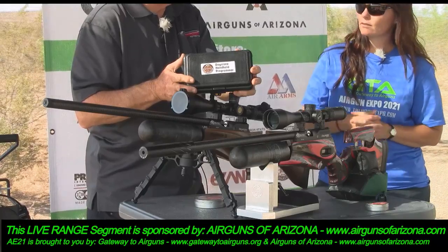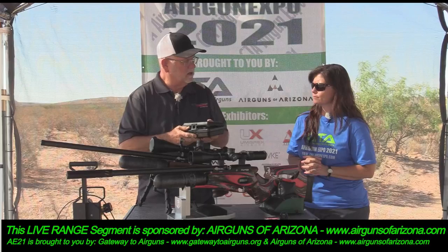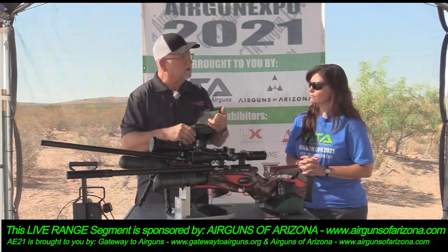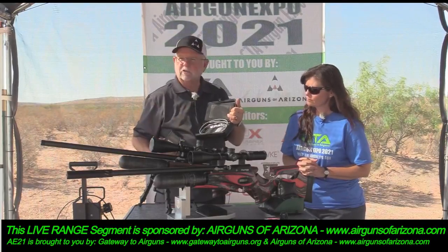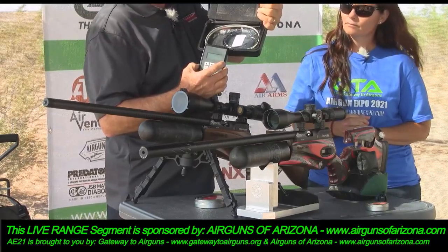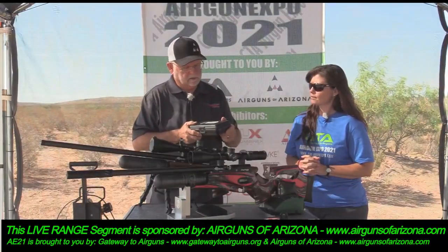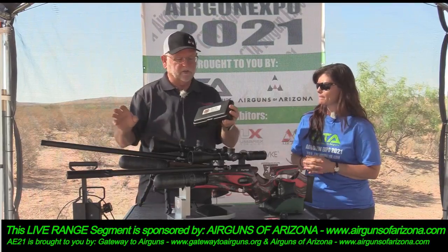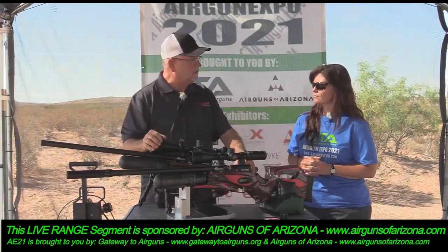It's pretty simple to use. We actually have a YouTube video that our airgun smith did that is excellent. The key is to write down your initial values so if you forget to hit enter you can go back to factory settings and start over. It comes with a programmer and all the cables you need to program any of the electronic guns in the Daystate line — not just the Red Wolf but going back to the Mark III and any electronic gun. So it's compatible with several.